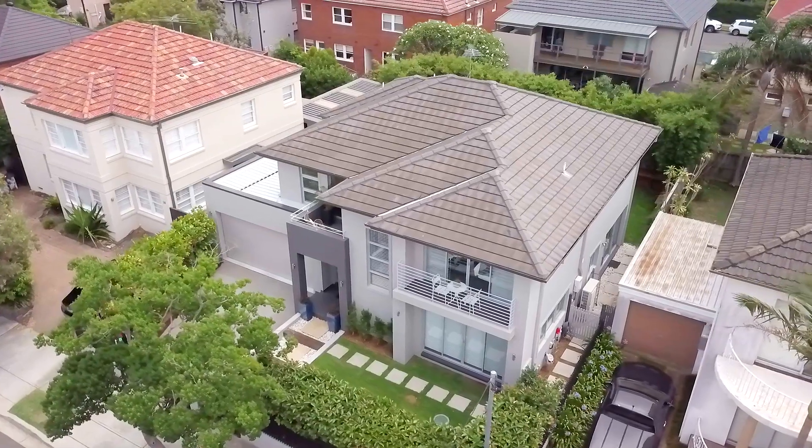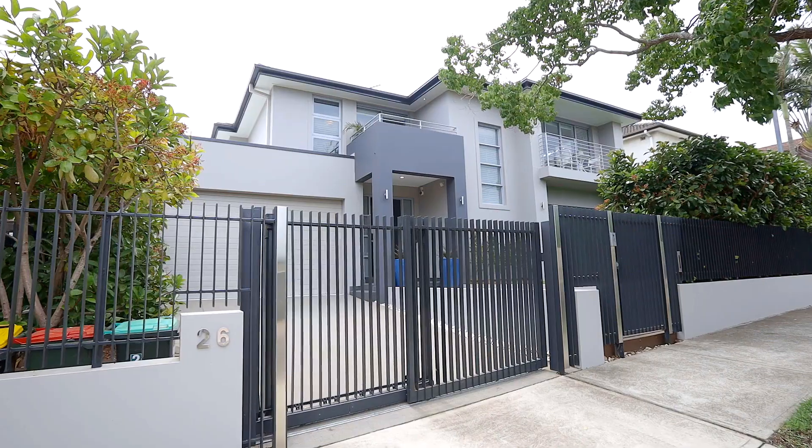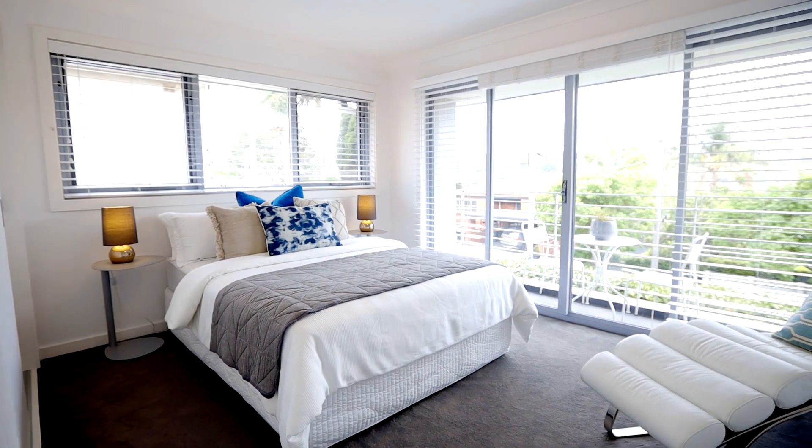Welcome to 26 Churchill Crescent — contemporary large-scale living stylishly tailored for family life. Offering turnkey living within a peaceful pocket close to Camarie Marina, this large-scale contemporary home has been impeccably tailored with a vision for seamless everyday convenience and minimal maintenance.